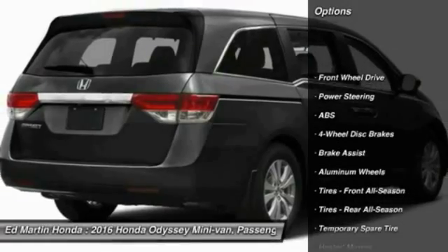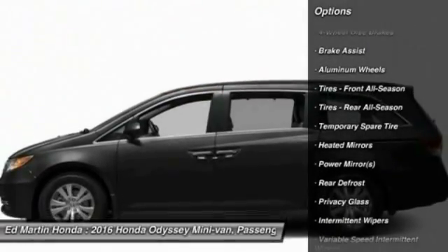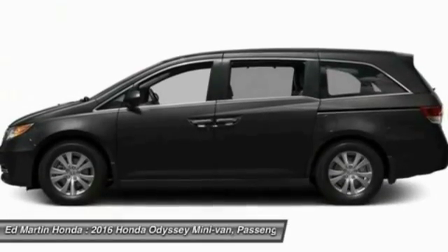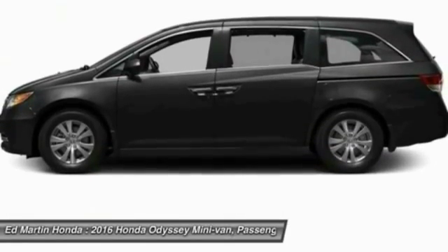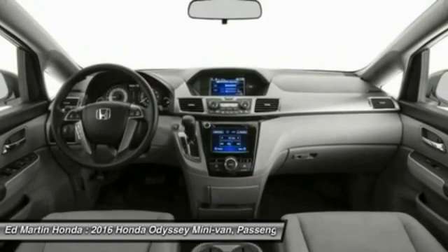Steering wheel audio controls, power passenger seat, keyless entry, anti-lock braking system, Bluetooth, power steering, adjustable steering wheel, keyless start, hard disk drive media storage, 4-wheel disc brakes.